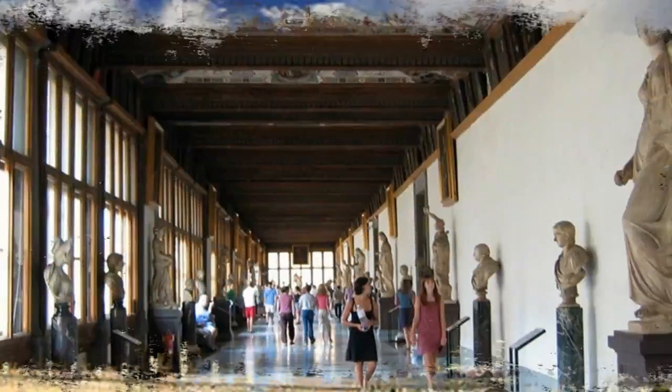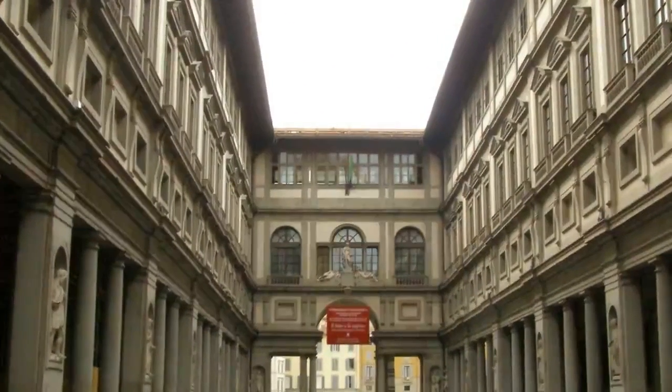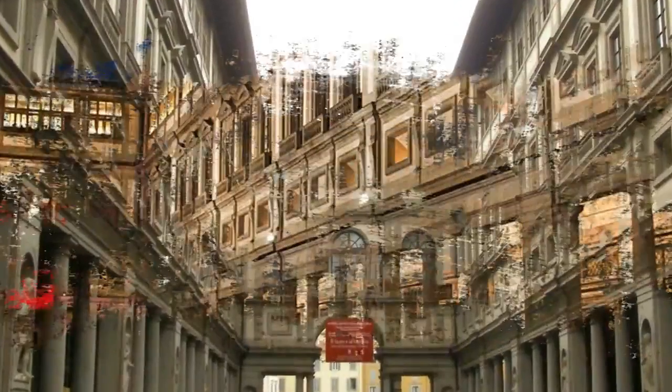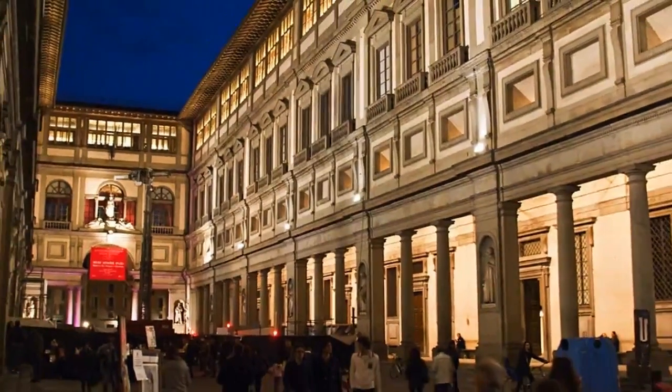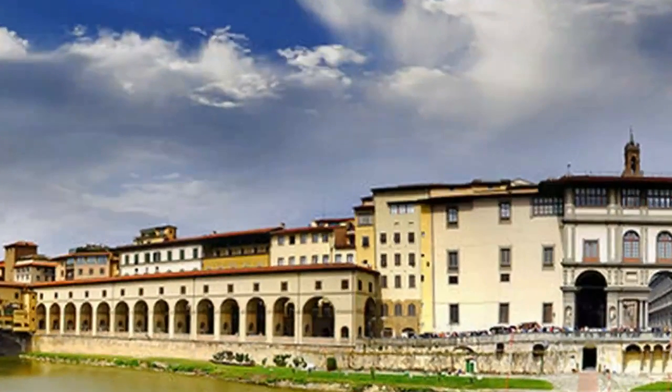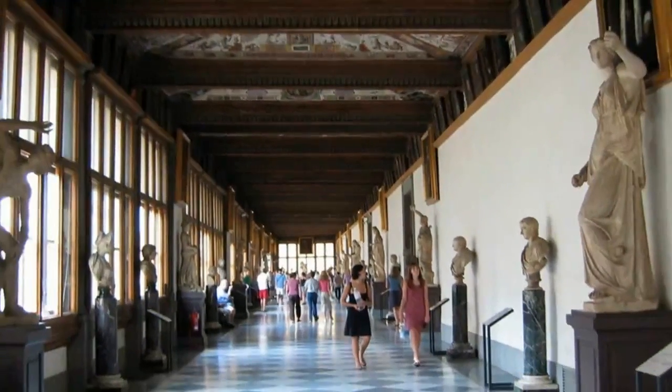Number four: Uffizi Palace and Gallery. Few would argue the Uffizi's place among the handful of the world's top art museums. Its collections are simply staggering in their diversity and quality, and even if art is not your main interest, you should see the highlights of the paintings here. You'll come away understanding a lot more of how Florence's 14th to 16th century painters changed the face of Western art.